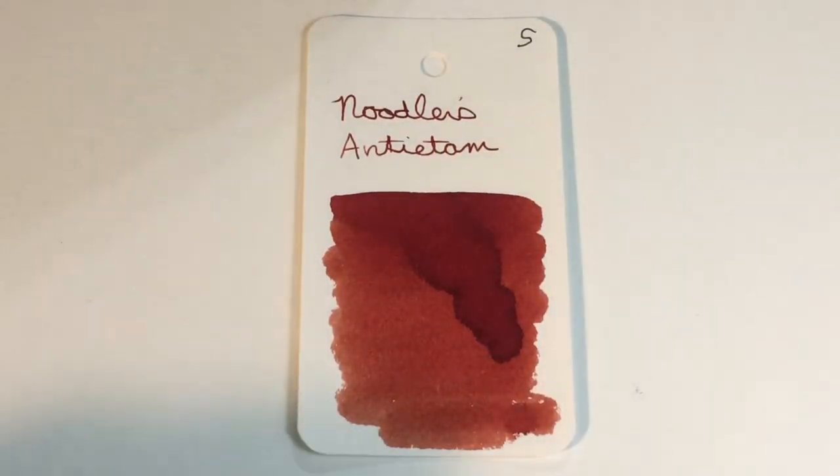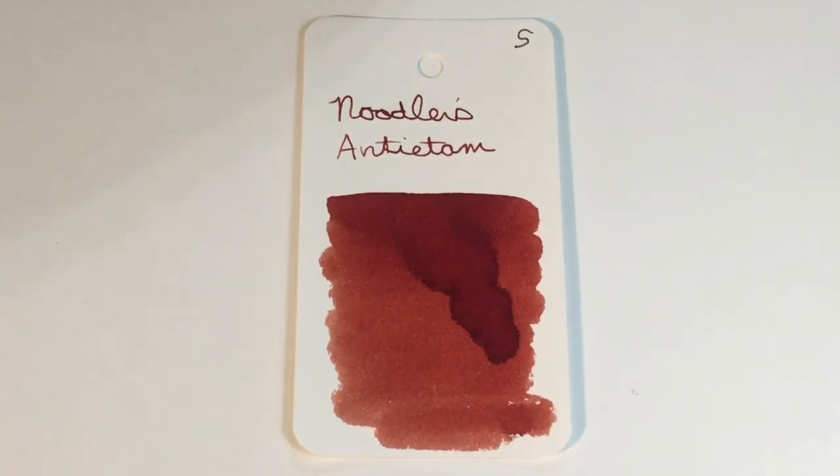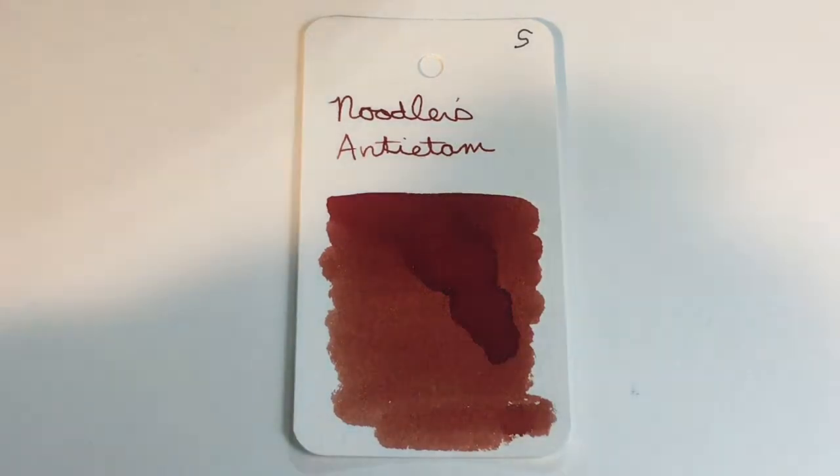I was looking to see if I had Ancient Copper. Oh my goodness, I can't find my Ancient Copper swatch card anywhere — so I'm just going to make a new one.